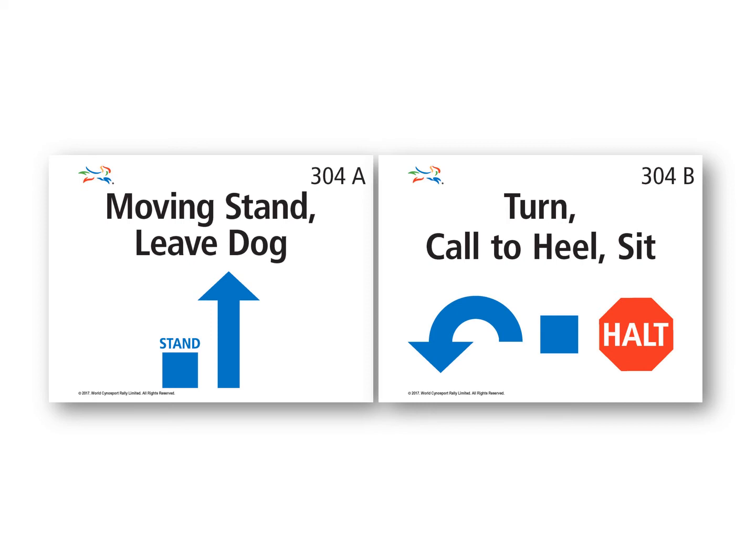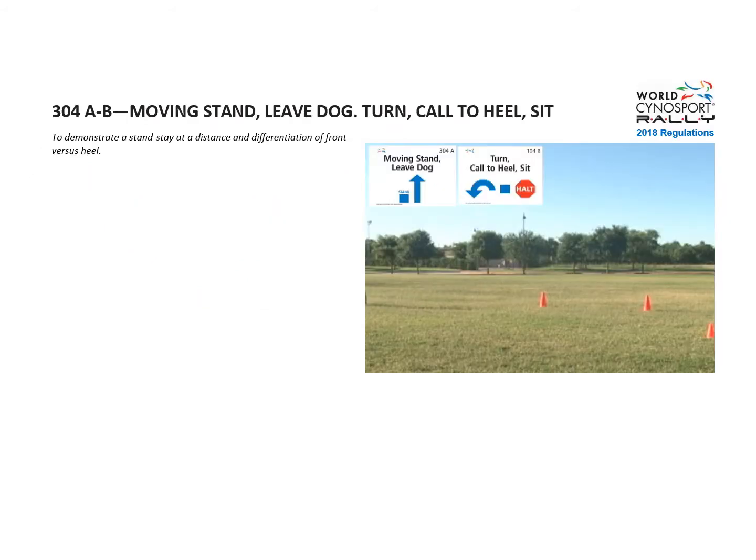Exercise 304 A and B: Moving Stand, Leave Dog, Turn, Call to Heel, Sit. The purpose is to demonstrate a stand stay at a distance and differentiation of front versus heel.